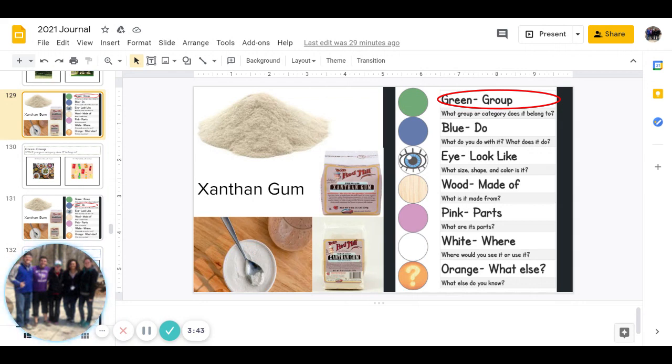Next we have pink: what are its parts? You can pause to answer that question.